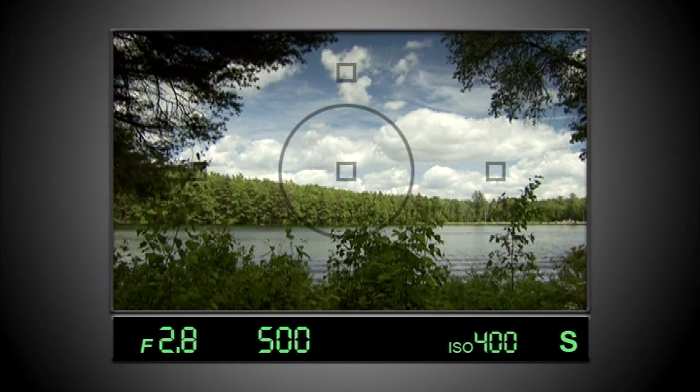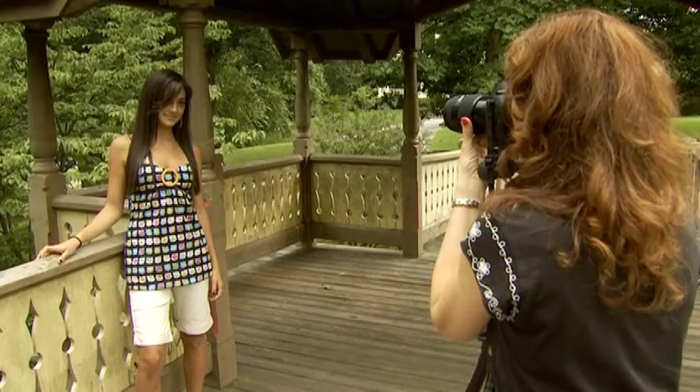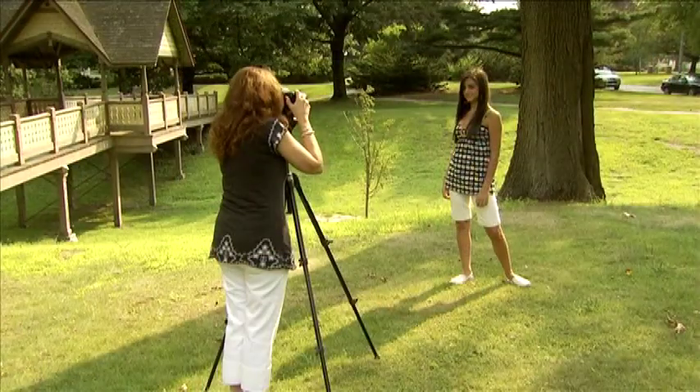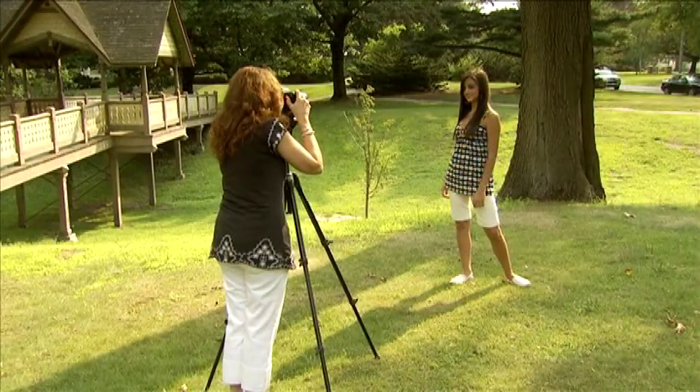Use the natural lighting to your advantage rather than fighting against it. Whenever you can, shoot people in the shade instead of the bright sun. And if that's not possible, try putting the sun behind them for a nice backlight effect.